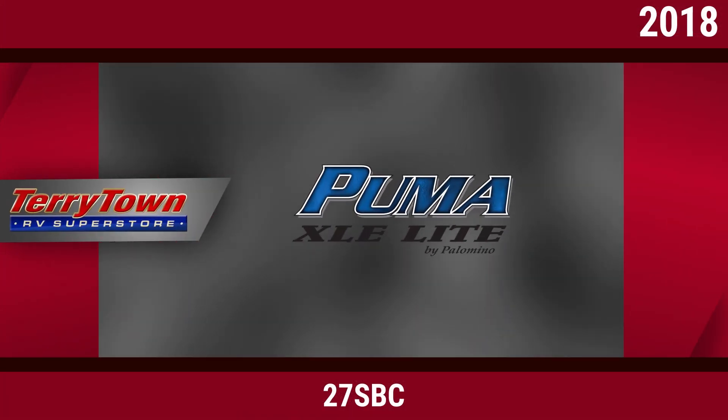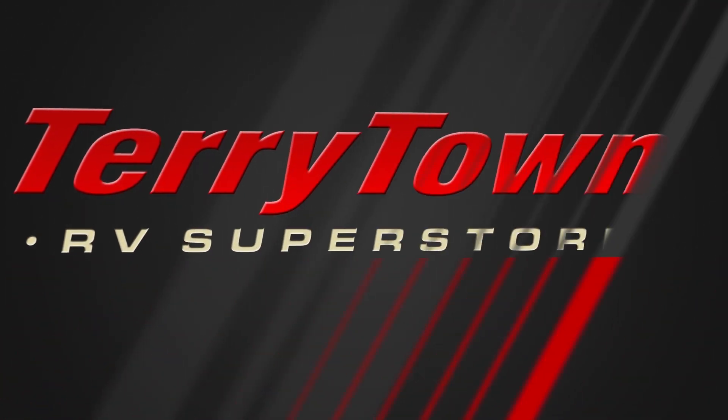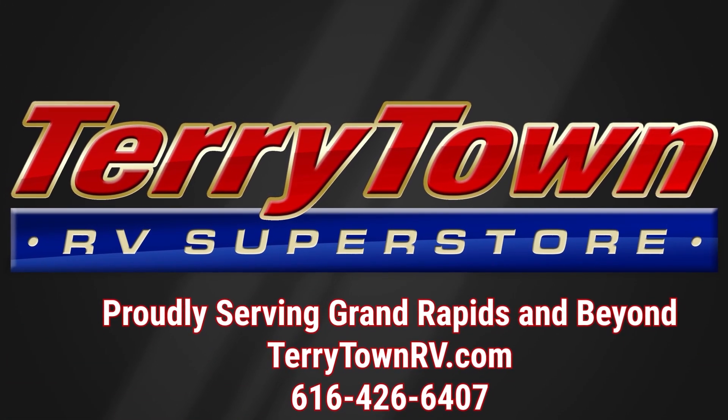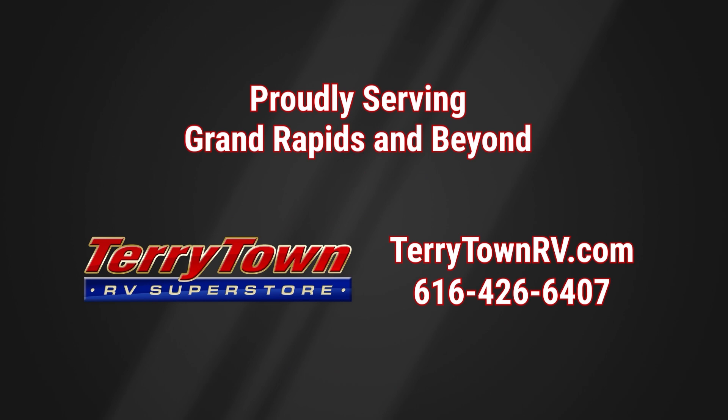Visit us at tarrytownrv.com or give us a call at 616-426-6407. Our friendly, experienced sales people make it their job to help you find the right RV at the right price. Our prices are the lowest in the nation guaranteed, and our inventory is overflowing with top RV brands. You'll save when you shop with us.